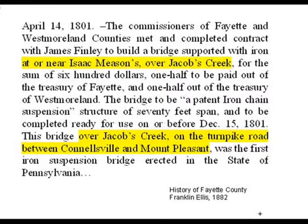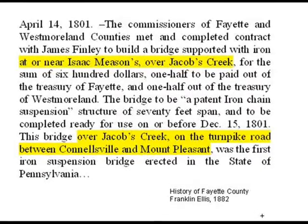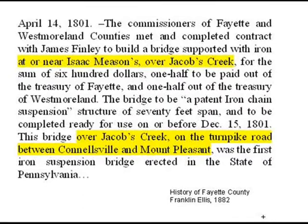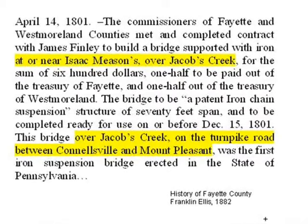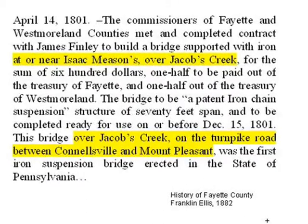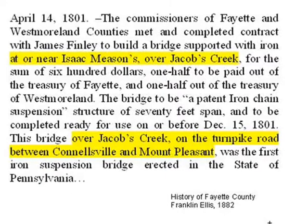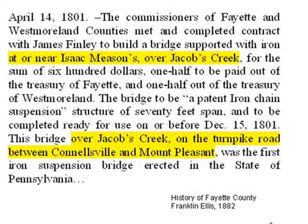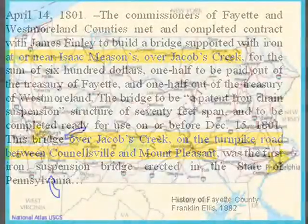This is an excerpt from a history of Fayette County that gives us more help with location. The bridge is on the Turnpike Road between the towns of Connellsville and Mount Pleasant, located near Isaac Meeson's. Isaac Meeson was a local iron master who was prominent in local business and civic affairs, and almost certainly discussed the iron bridge with Finley. Now let us travel to Pennsylvania and see what we can find.